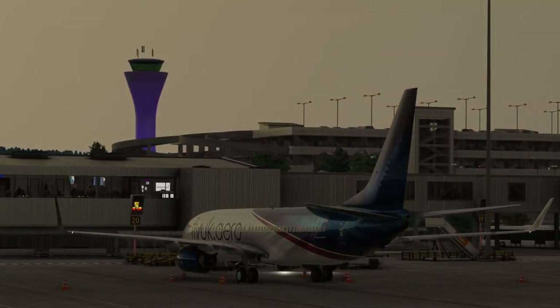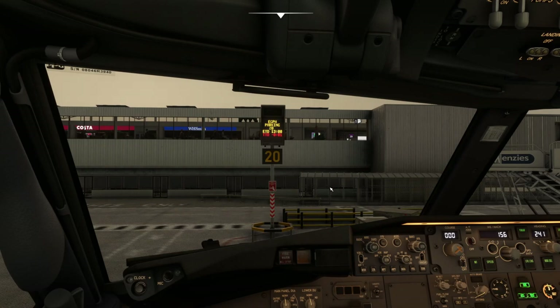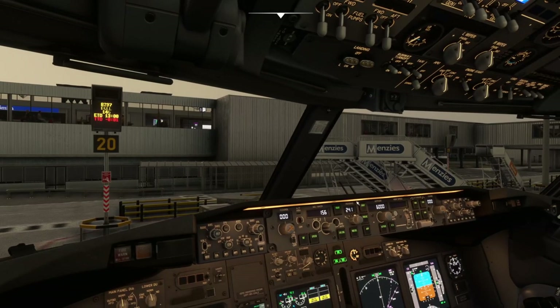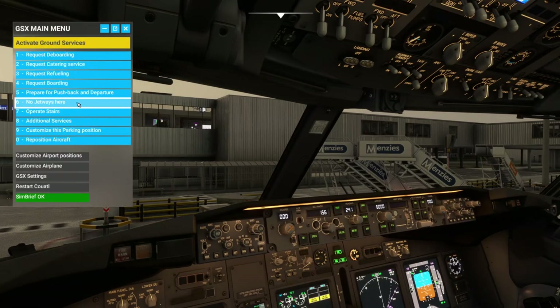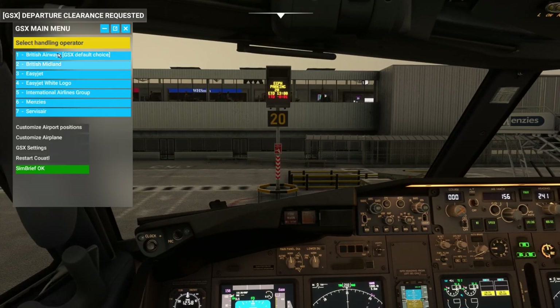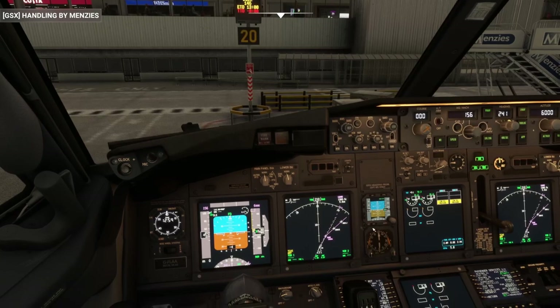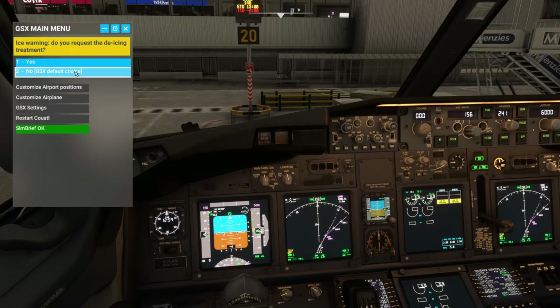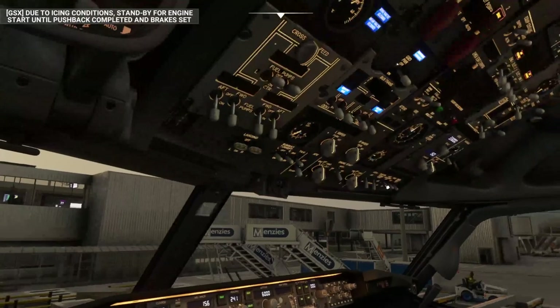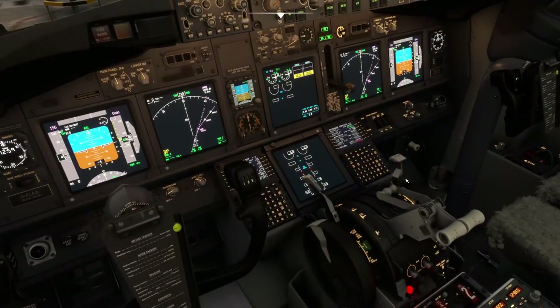If you've got something like GSX, you can have custom profiles for each airport that give you really accurate pushback procedures based on what the controller wants and what they do in real life. So let's prepare for pushback. We'll have Menzies push us back in GSX — parking brake is on, let's get rid of the chocks.